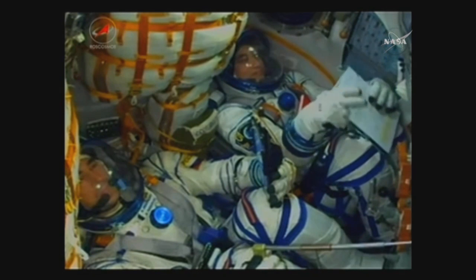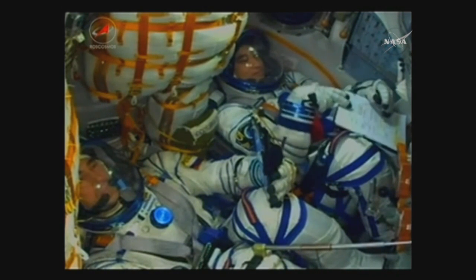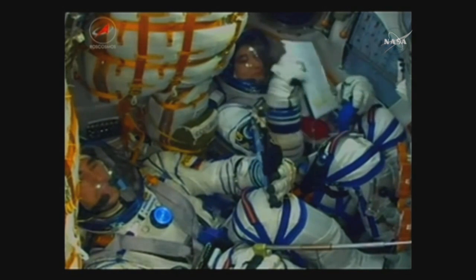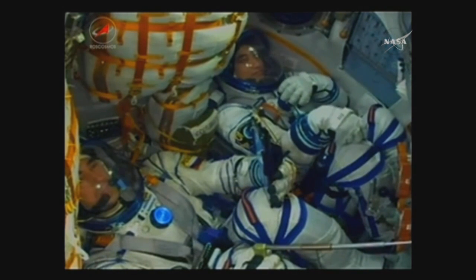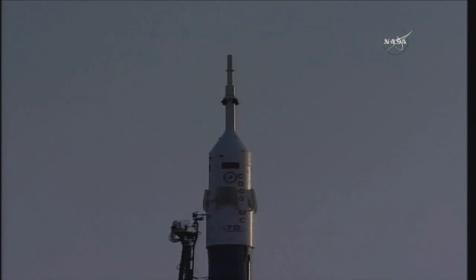Oxidizer and fuel drain valves of the vehicle are closed. Fuel lines and other elements of the rocket engines are purged with nitrogen to fireproof them by removing vapors of fuel and oxidizer. Three minutes and fifteen seconds now to go until liftoff.